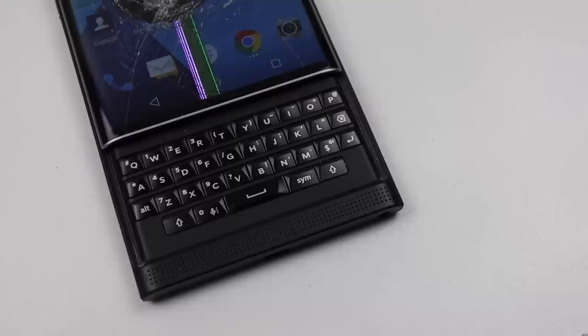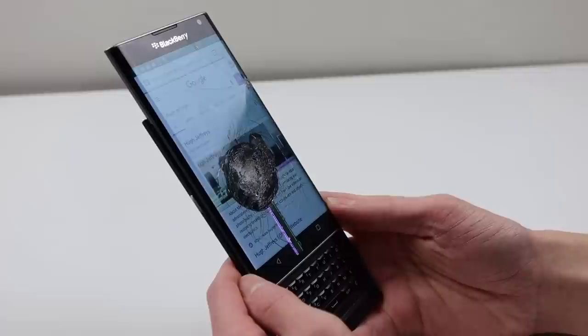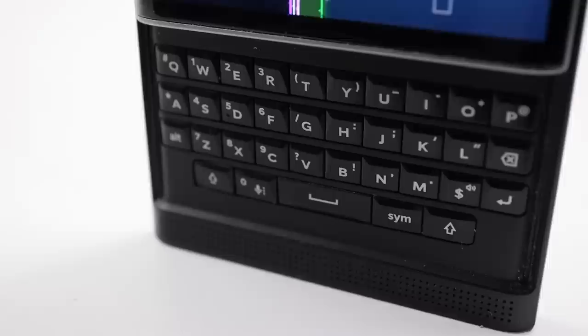Unfortunately, this phone has been hit with something very hard in the middle of the screen, causing a deep gouge in the glass, with a large portion of the screen shattered and the screen underneath it dead. The Priv was Blackberry's first Android phone after they ditched their own BB10 software. While they also released two other phones without physical keyboards, they have since stopped making their own phones.